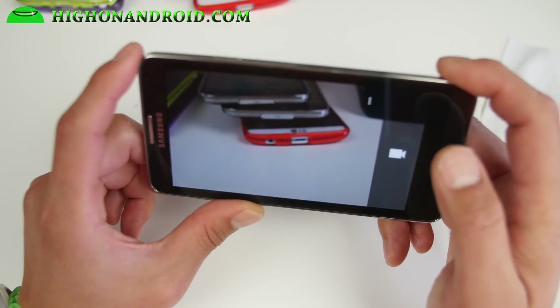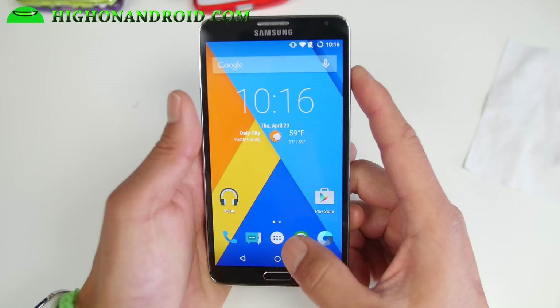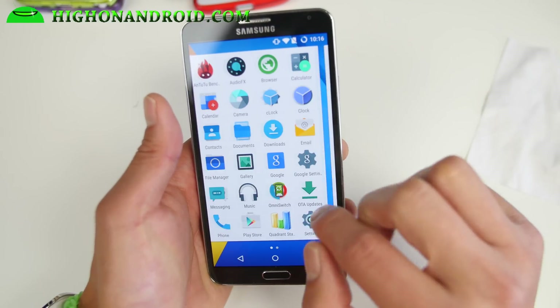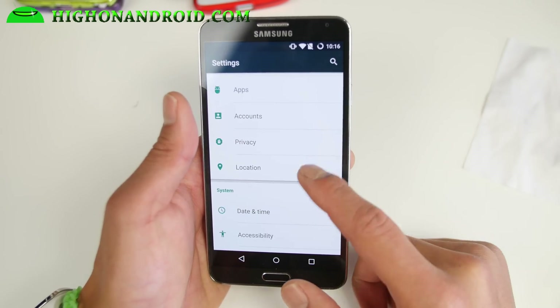For your SD card, you can use exFAT if you need to, because with Lollipop exFAT is supported, so SD cards above 32GB are supported. Of course, themes are available too.